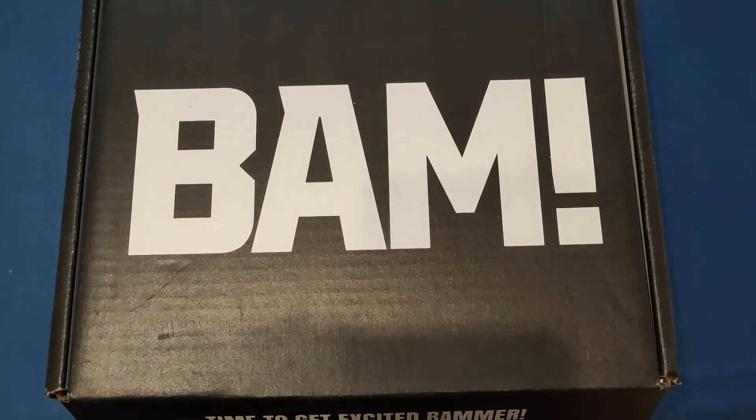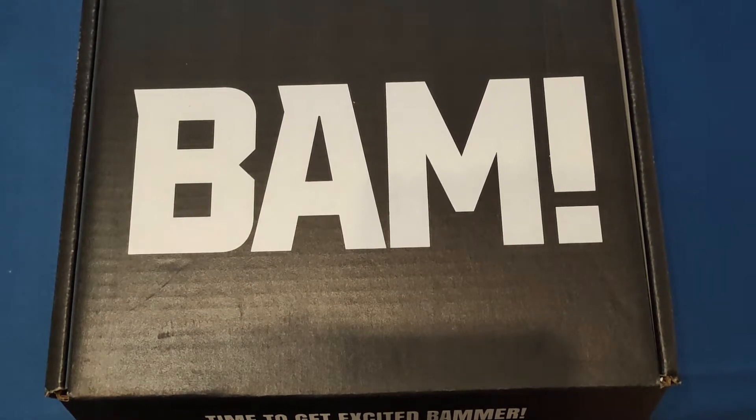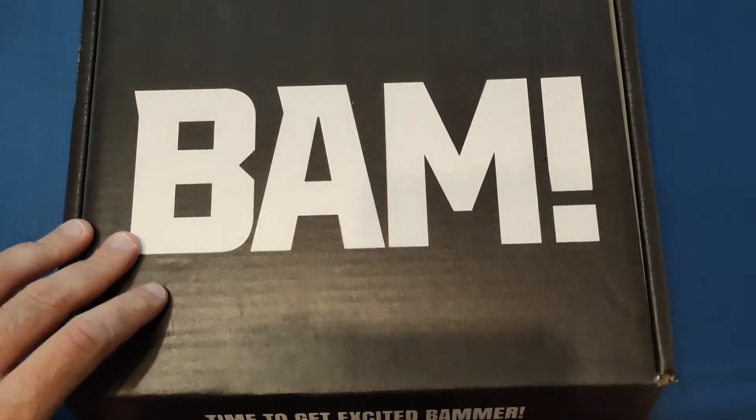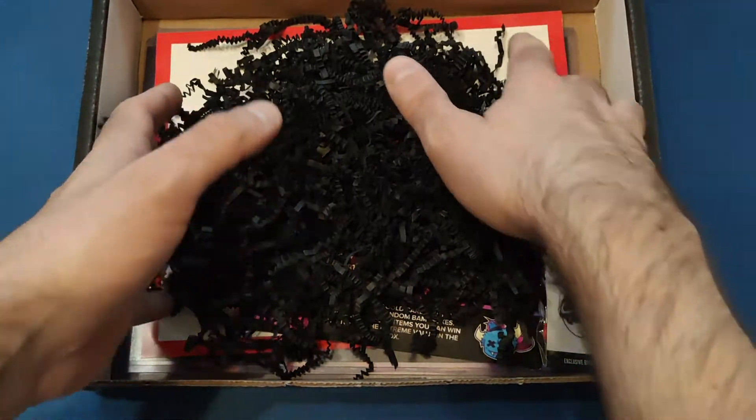Hello and welcome back to my channel. Today we're going to be looking at the new Bam Horror Box. This just arrived today and it should be the August one. It's in a box — the last few have been in a folder, but they've put them back in boxes this month, which is a nice surprise. So let's open it up, which I've already cut, and have a look inside.